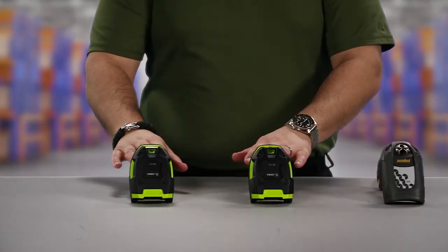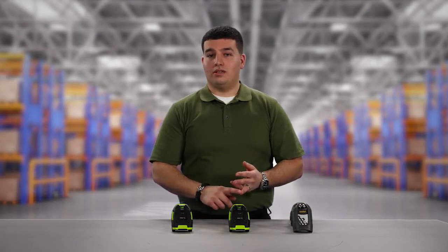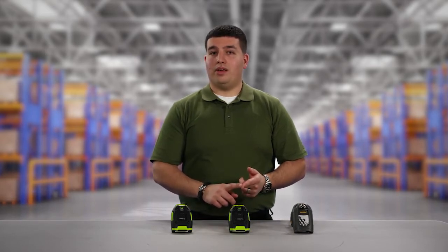Built into these two extended range imagers is unstoppable performance. That includes an eight-foot drop spec, 500 one-meter tumbles, IP65, and the first-ever IP67 sealed scanner, the first-ever IP65 sealed cradle, and the first-ever 3100 milliamp lithium-ion smart battery with battery statistics.